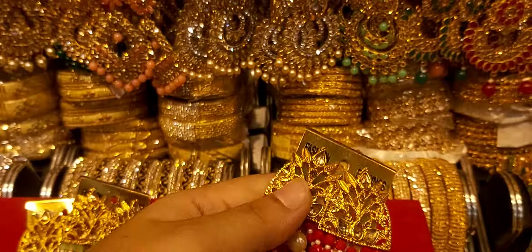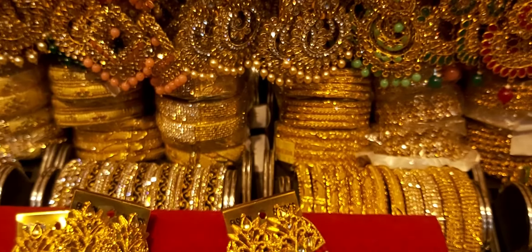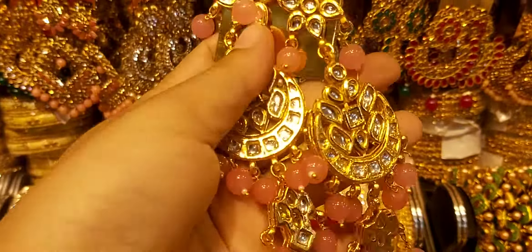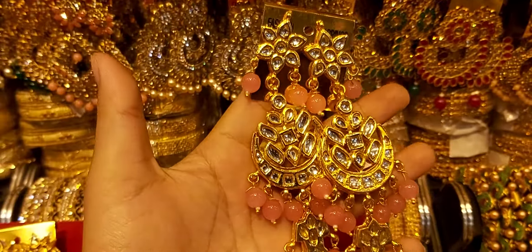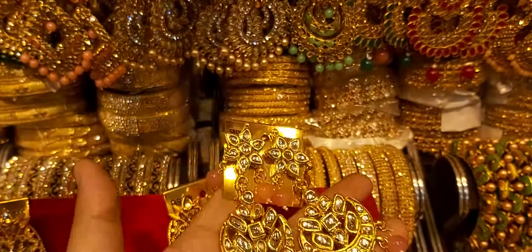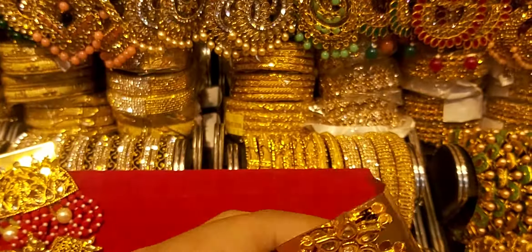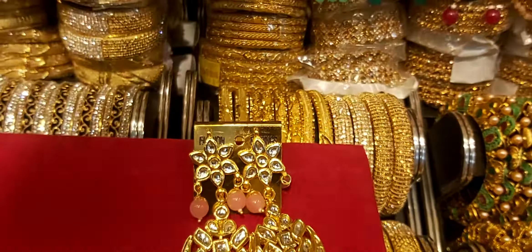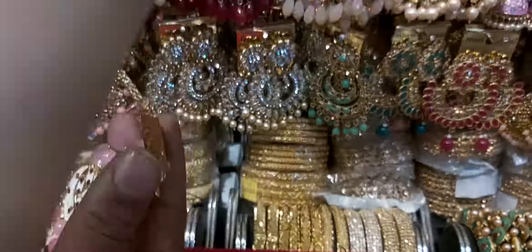Actually, this is the price of $35. So if you want to buy it, you can buy it at $35.